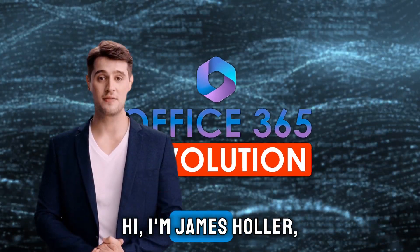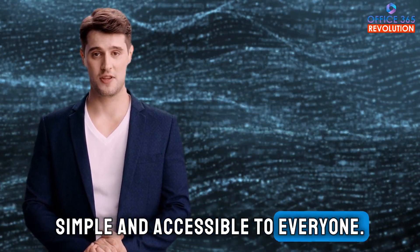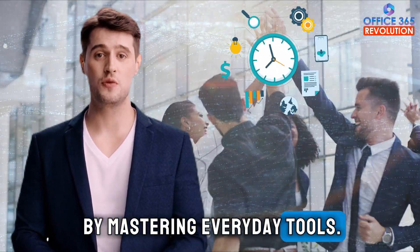Hi, I'm James Holler, best-selling author with a passion for making complex technology simple and accessible to everyone. I've empowered thousands to boost their productivity, save time and advance their careers by mastering everyday tools.